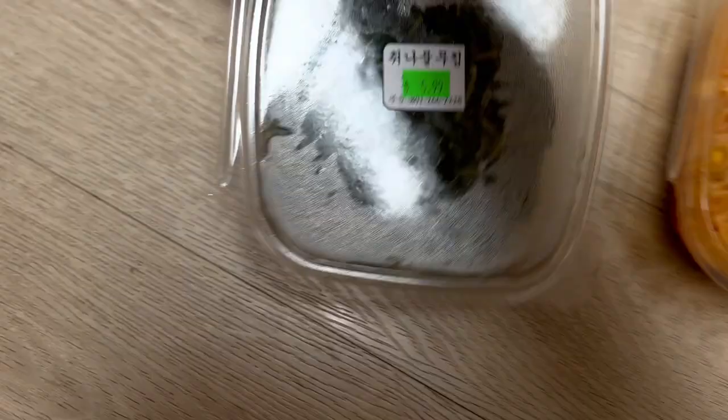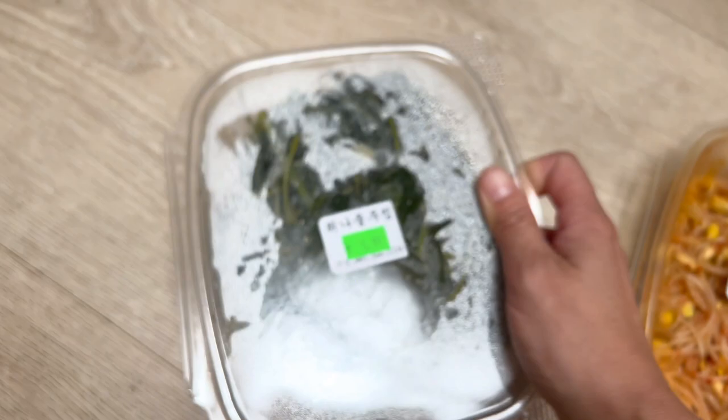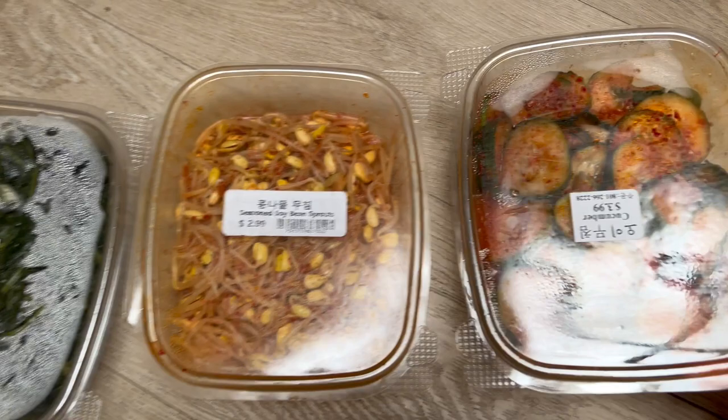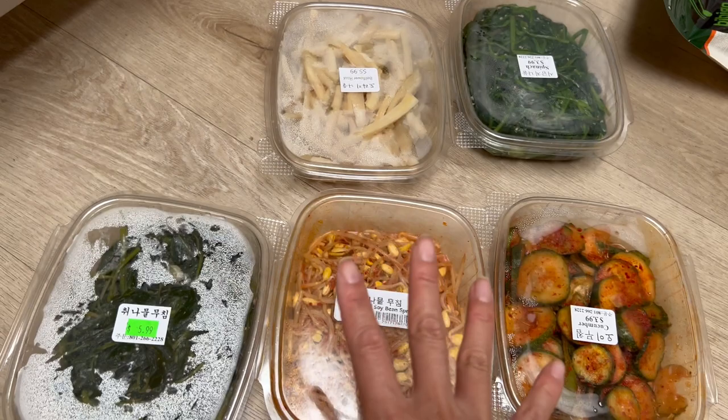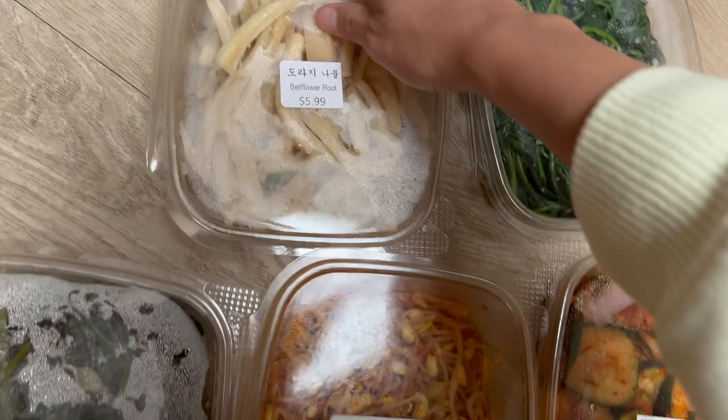These are the Korean dishes I'm talking about. Look at the price — amazing. It's like these greens. I eat bibimbap every day. I just get these and put egg in it with rice, mix it up with red pepper paste and sesame oil — bibimbap. My sister who lives in LA goes to Koreatown to grocery shop, and she said this is even cheaper than Koreatown in LA.